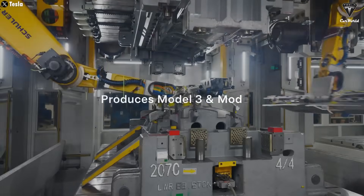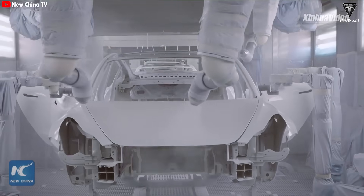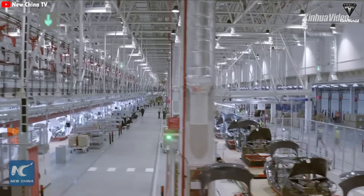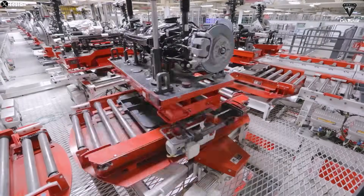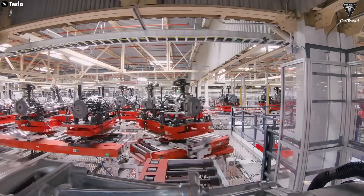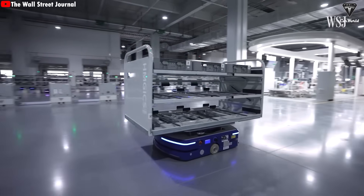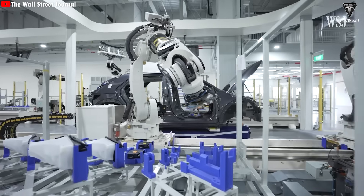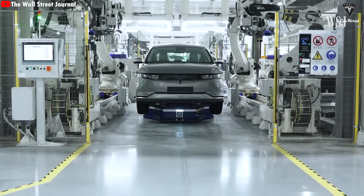Every part of the factory is connected to data, constantly tracking and recording each movement and the condition of every component, ensuring production quality stays at the highest level and any faults are detected in real time. Another standout feature is the presence of automated guided vehicles — small agile robots that transport goods throughout the facility. These vehicles don't need drivers; they can autonomously navigate paths, stop, turn, and manage internal traffic intelligently, helping optimize operations without human intervention.